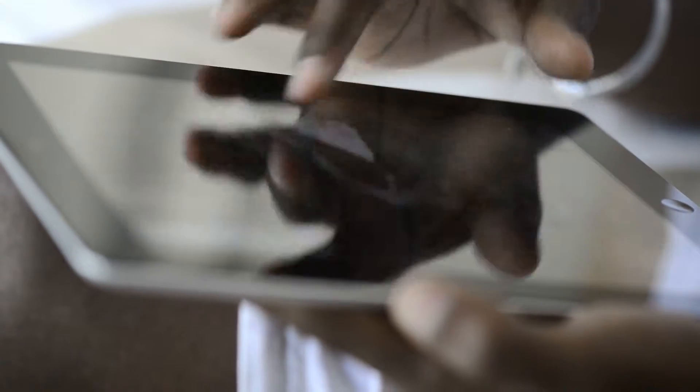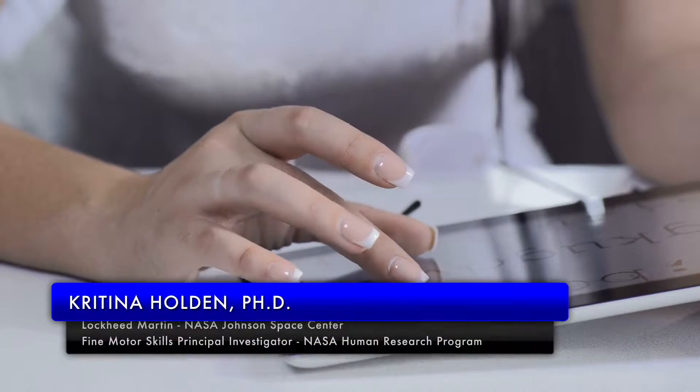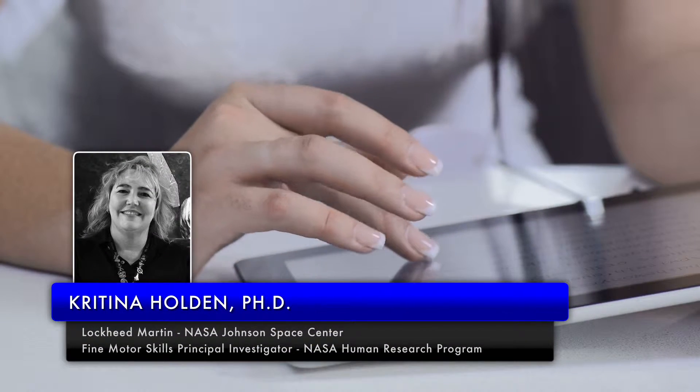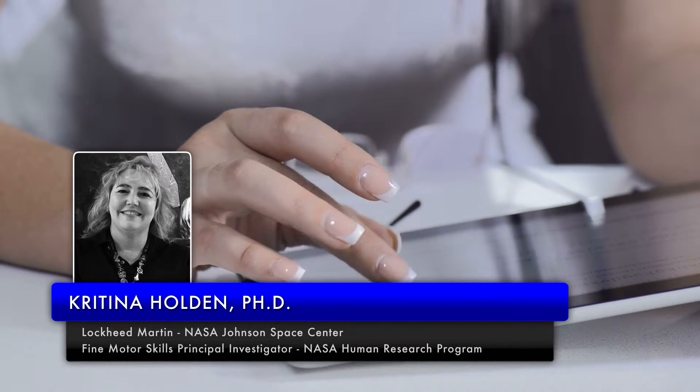Many tasks performed inside a modern spacecraft will involve fine motor skills such as typing or interacting with a computer touch screen, says Kritina Holden, principal investigator for the fine motor skills experiment now underway on the International Space Station.